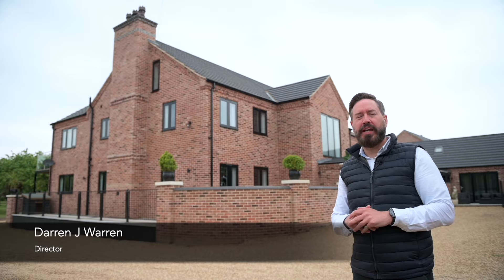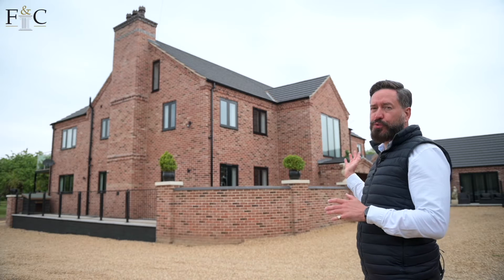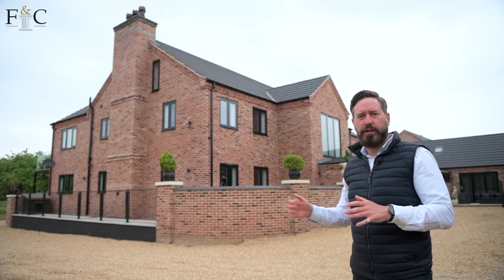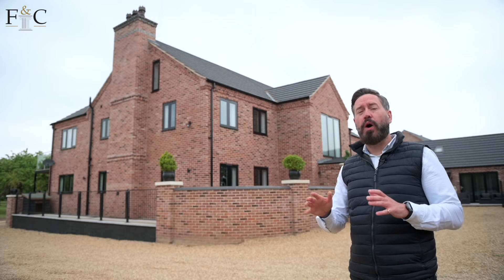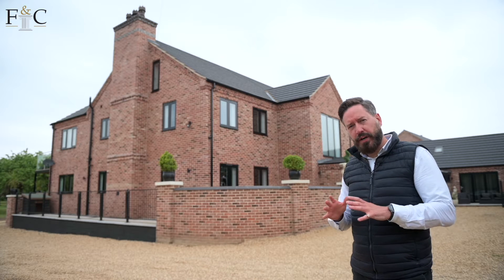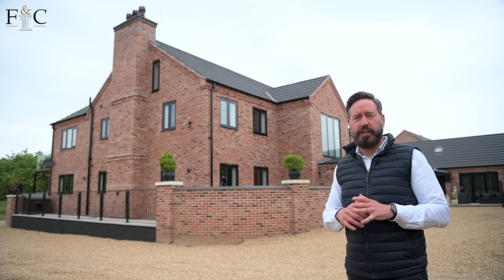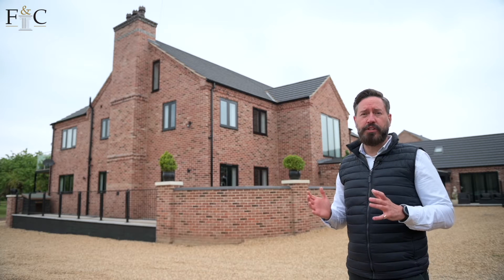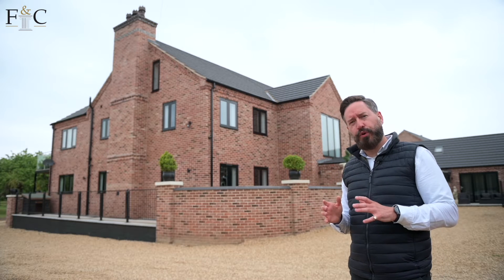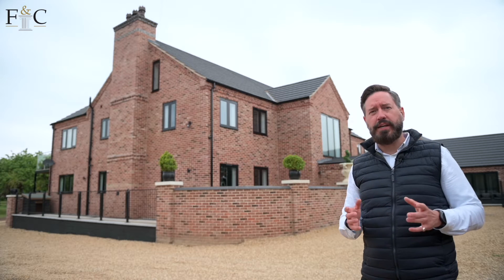Hi, I'm Darren from Fine & Country and today I'm here to introduce you to Orchard View, this beautiful house behind me. The property itself sits in a village at the end of a quiet lane. The accommodation is spread over 4,200 square feet. The owner of the property has got a background in interior design, which is apparent as you walk through. The property sits on grounds of approaching two acres.